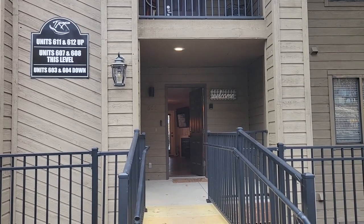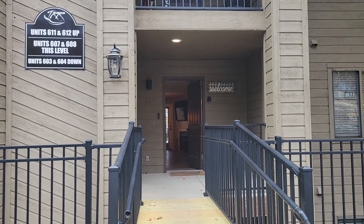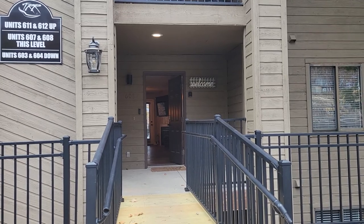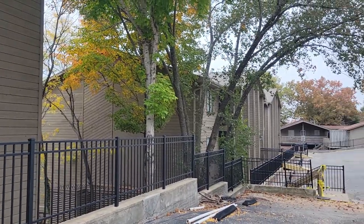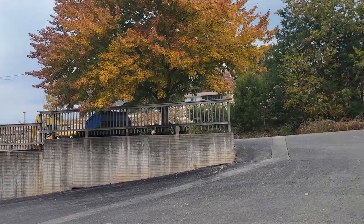This is Shea Duffy with Duffy Homes. I'm going to do a video walkthrough of a two-bedroom condo on Indian Point near Silver Dollar City. This is at Table Rock Resorts, which is a pretty good-sized resort with some great amenities. It's lakefront.